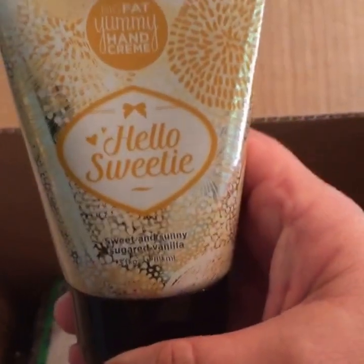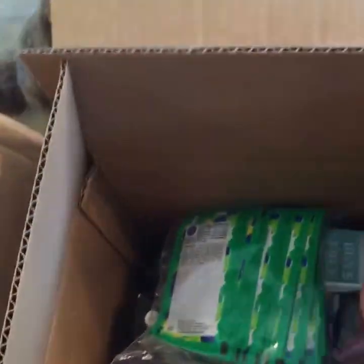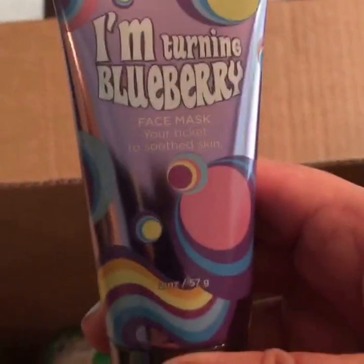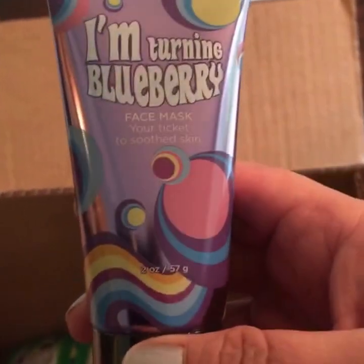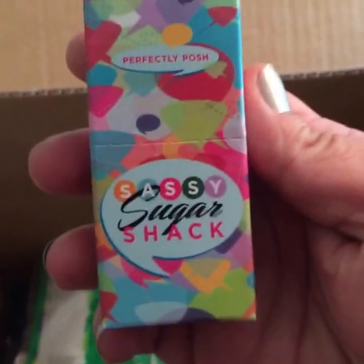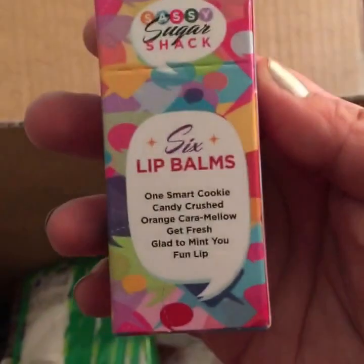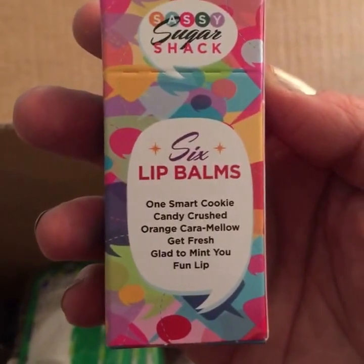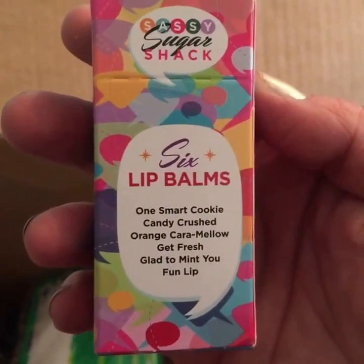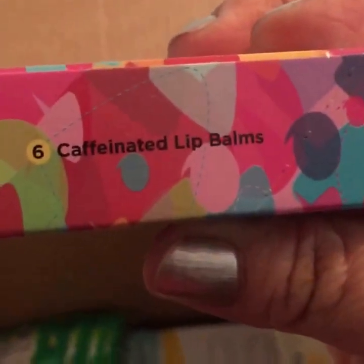This is a Hello Sweetie hand cream — sweet and sunny sugared vanilla. This is one of the new masks: I'm Turning Blueberry. It's a nourishing, soothing mask made with blueberries. Here's a six-pack of our new lip balms — they're caffeinated and very sugary. One Smart Cookie, Candy Crushed, Orange Caramello, Get Fresh, Glad to Mint You, and Fun Lip. And again, these are caffeinated.